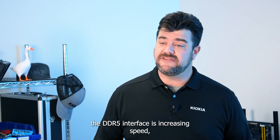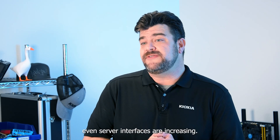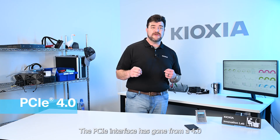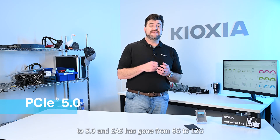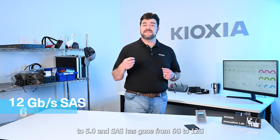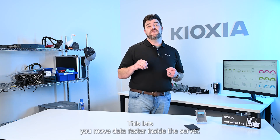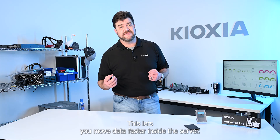the DDR5 interface has increased in speed, even server interfaces are increasing. The PCIe interface has gone from PCIe 4.0 to 5.0, and SAS has gone from 6 gig to 12 gig, and currently we're shipping 24 gigabit per second SAS. This lets you move data faster inside the server.